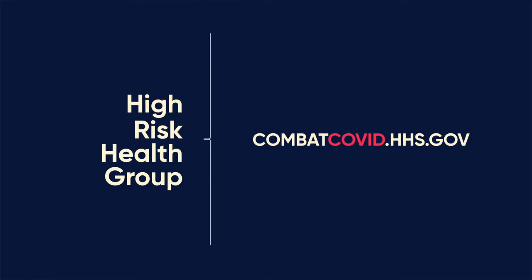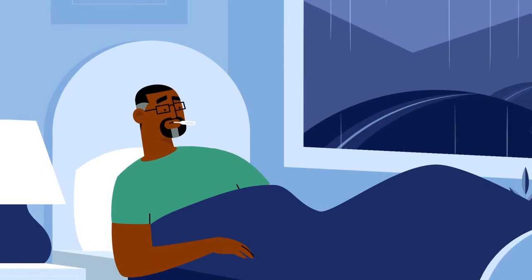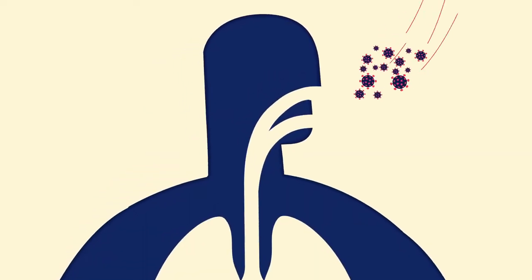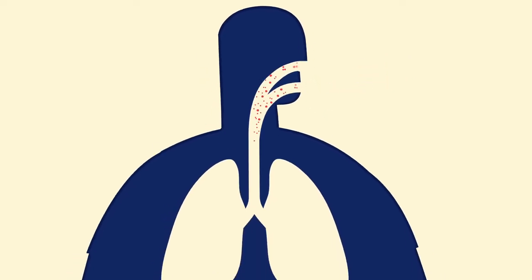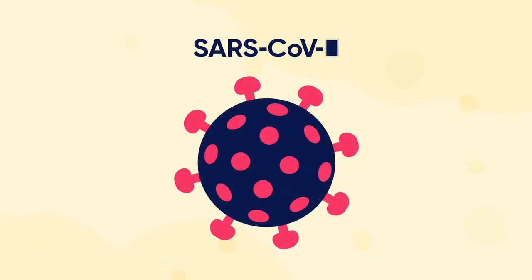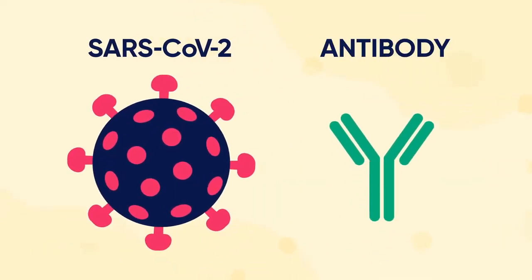If you are eligible, COVID-19 Monoclonal Antibody Therapy can help you get on the road to recovery. When viruses or bacteria infect a person, the body responds by naturally making antibodies to fight them. This includes making antibodies to the coronavirus.